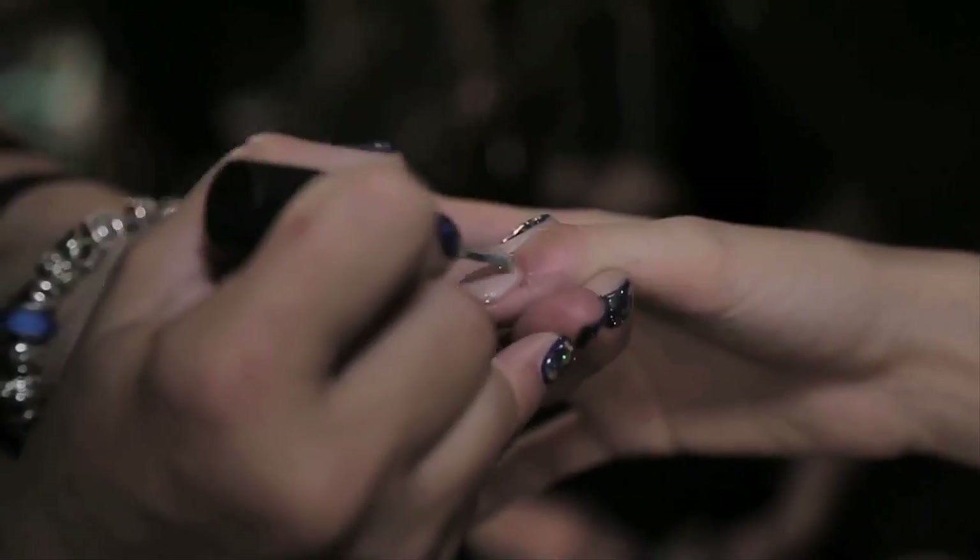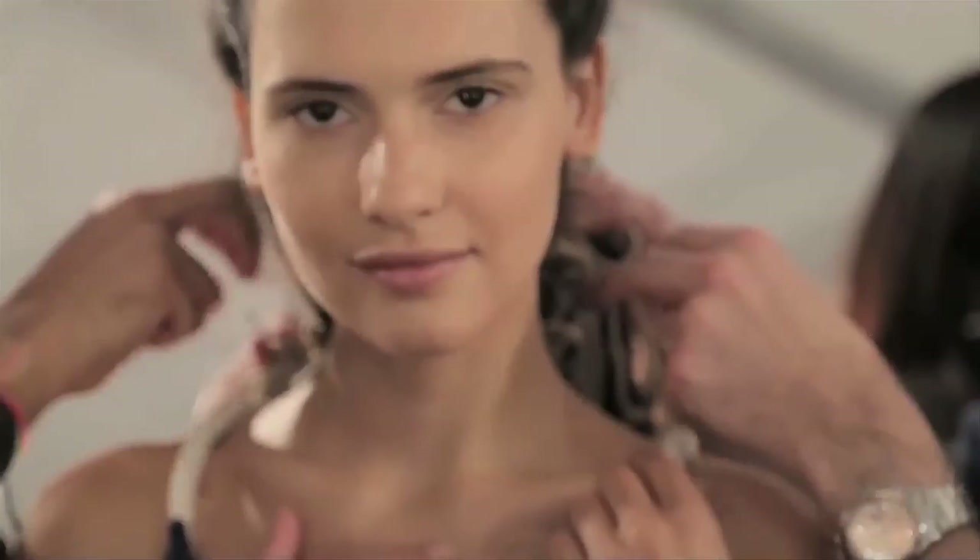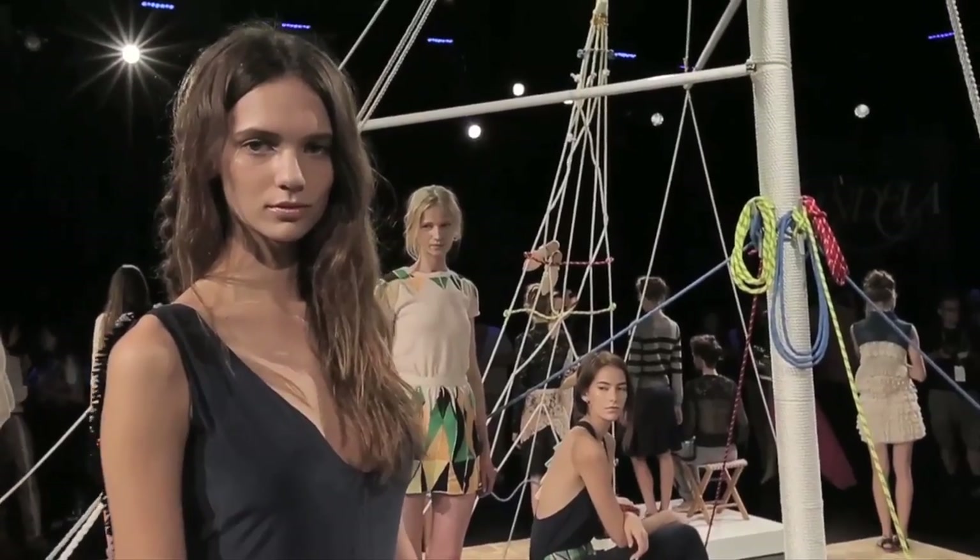Hi guys, we're here at the Box at Lincoln Center backstage for Candela NYC. The designer is Uruguayan, so she infuses pieces of her heritage into her collections. It makes for something really interesting, so I'm excited to see it. How do you come up with the beauty look and the nail look for a show like this?